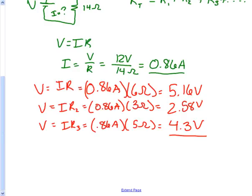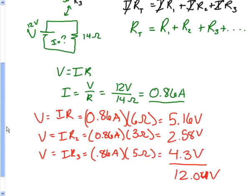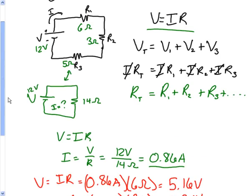If you add all of this together — 5.16 plus 2.58 plus 4.3 volts — that gives us 12.04 volts. We know that because the current wasn't actually exactly 0.86, it was 0.85-something. So this does give us 12 volts, which is a little off because of rounding, and that is in fact the voltage given by the battery. This is how you handle a series circuit no matter what kind of resistors you have.